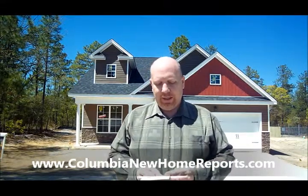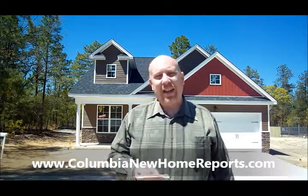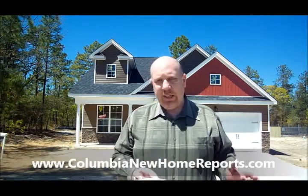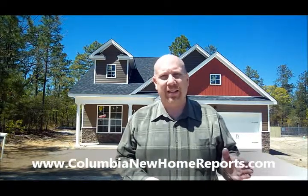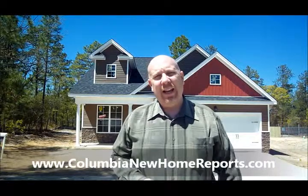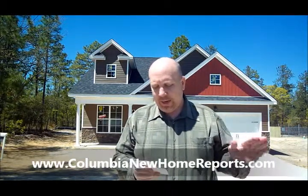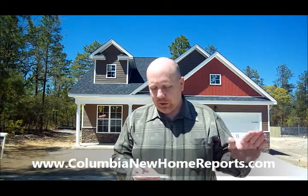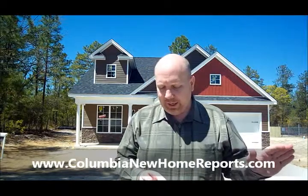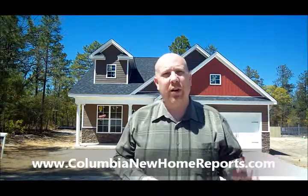The next one is a four-bedroom, two-and-a-half bath home in Northeast Columbia. This home is very close to Village of Sand Hill, Fort Jackson downtown, everything you need in Northeast Columbia, including Richland Two Schools. This has granite, a massive kitchen, two-car garage, vaulted ceiling in the family room. This house is stacked, and that's all for under $160.